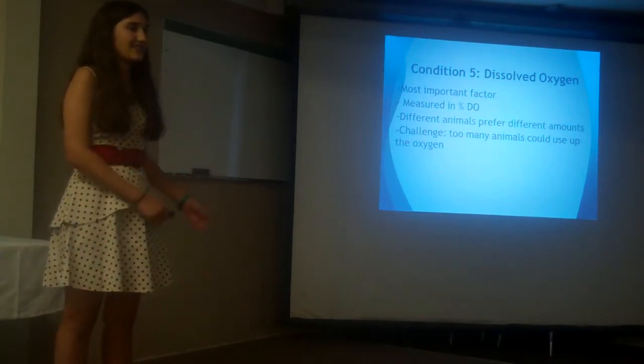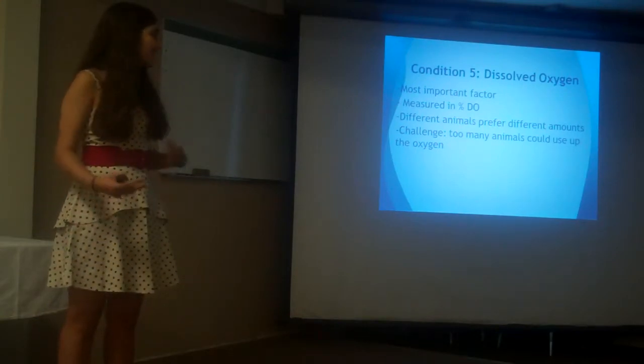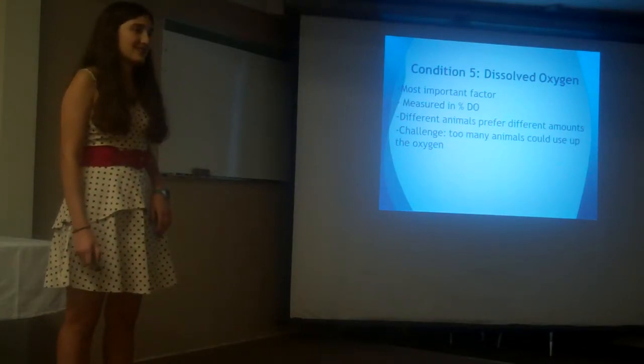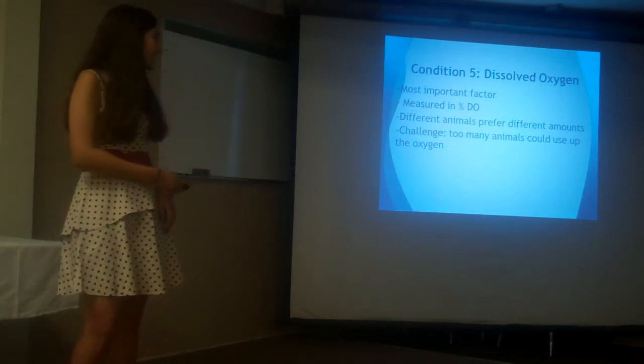Lastly, I had dissolved oxygen, which in my opinion is possibly one of the most important. If there's not enough oxygen, the animals could not survive. Some animals require different amounts, and the challenge is that if too many animals are placed, they could run out of oxygen.